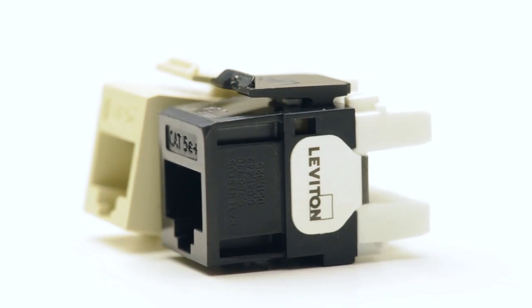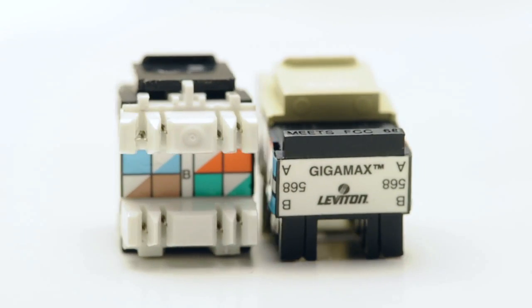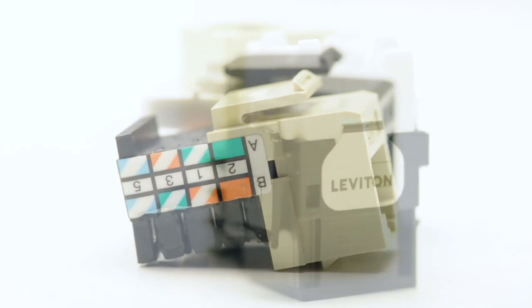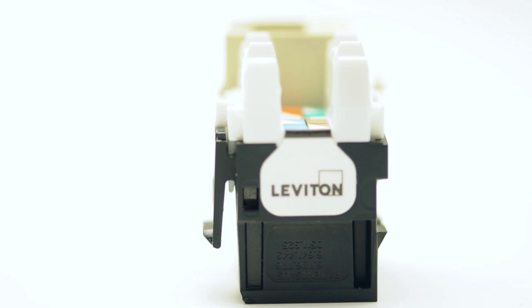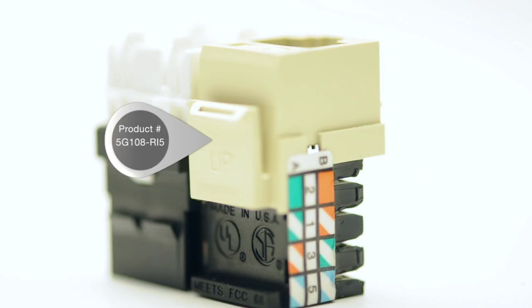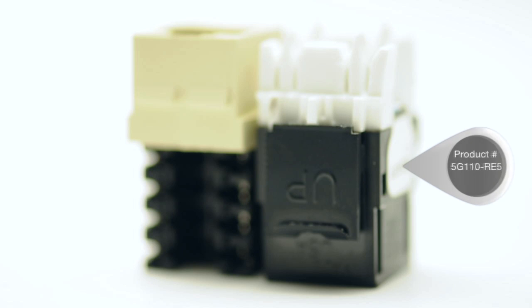ShowMeCables sells Leviton brand Cat5e keystone jacks. Leviton is one of the most popular names in networking products. We sell two different styles of jacks in multiple colors. Using Leviton's part numbers, the 5G108 series are the standard jacks, and the 5G110 series are high-density.